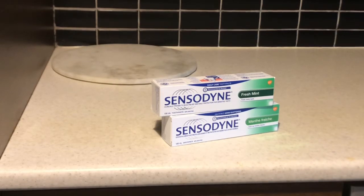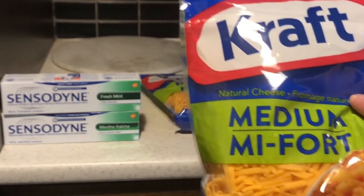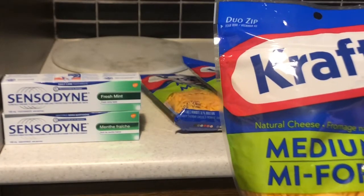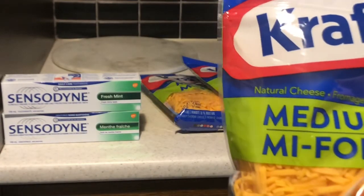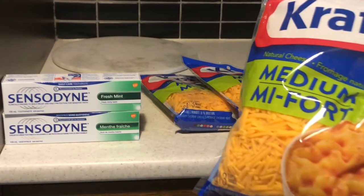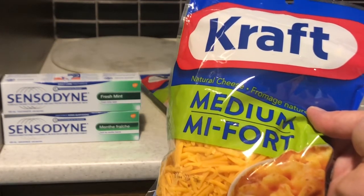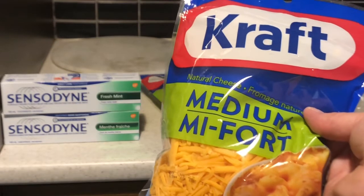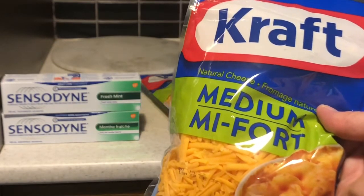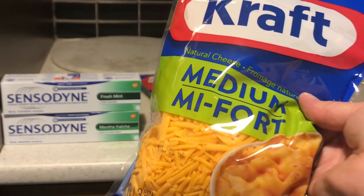Let's start with the Sensodyne. Next is the Kraft medium shredded cheddar cheese. Those were $6.47 each and I purchased three because it was a three-for-two special. At the end of the receipt they take off the $6.47, but three of these would have cost me $19.41.